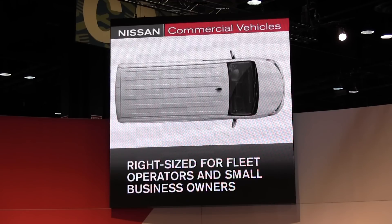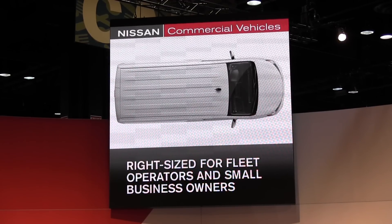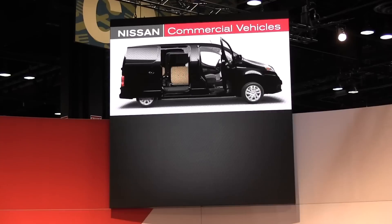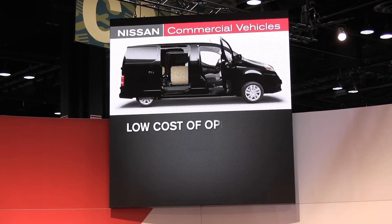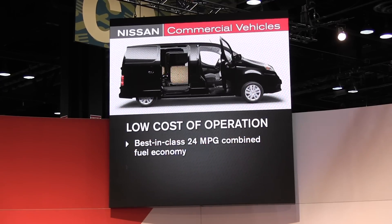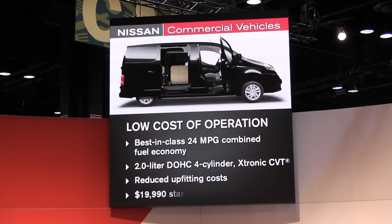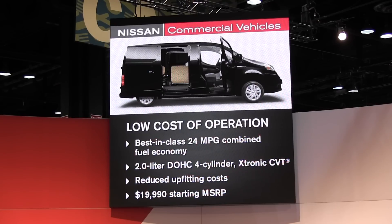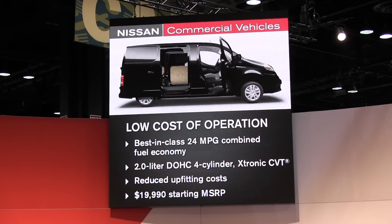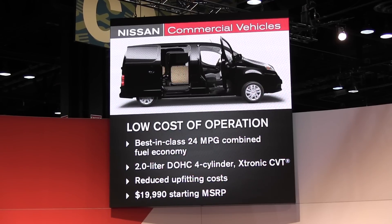Here in North America, we're projecting the compact van segment to nearly double in size in the next few years, and the NV200 will be a major part of that growth. Here's why. First, a low total cost of operation — from its best-in-class 24 miles per gallon combined fuel economy to its reduced upfitter cost due to integrated mounting points, and its value-packed starting MSRP of $19,990, NV200 makes good fiscal sense.